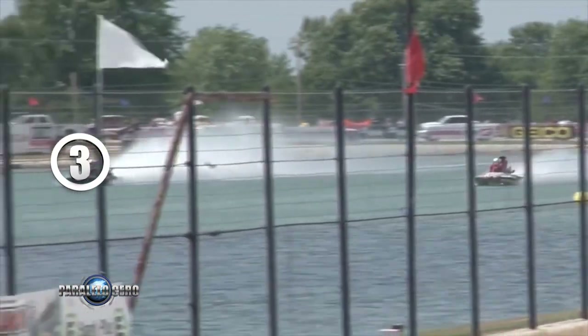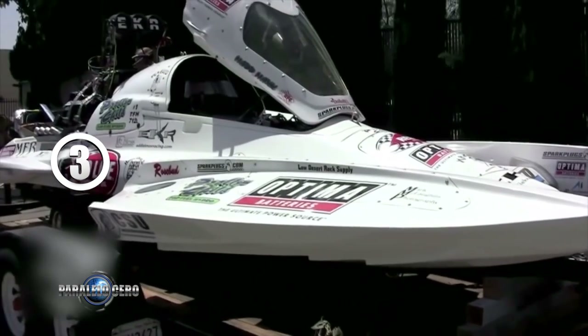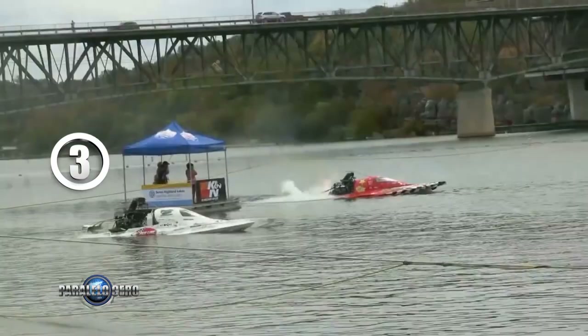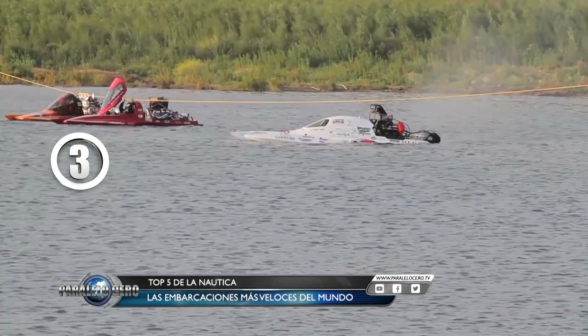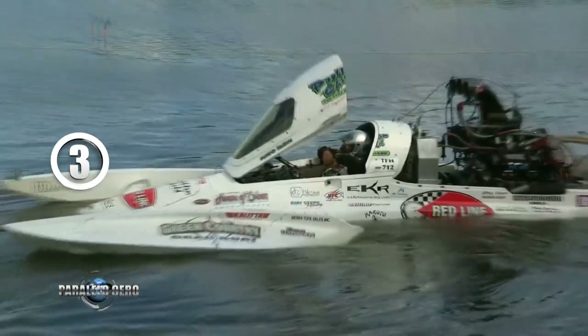Puesto número 3: Estas veloces lanchas denominadas Drag Boats realizan competencias de estilo picadas. La lancha blanca que vemos pertenece a Daryl Ehrlich, oriundo de Texas, que en 2014 en un lago de Augusta en el cuarto de milla registró una velocidad de 420 kilómetros por hora, unas 261 millas náuticas. El motor de este bólido es un V8 de 7.000 HP de potencia.